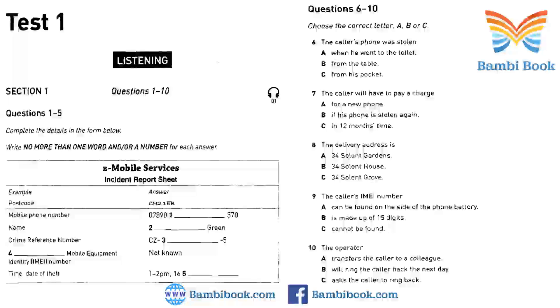Now turn to Section 1. You will hear a telephone conversation between an operator and a caller. The caller is reporting a stolen mobile phone. First, you have some time to look at questions 1 to 5. You will see that there is an example that has been done for you. On this occasion only, the conversation relating to this will be played first. Good morning,